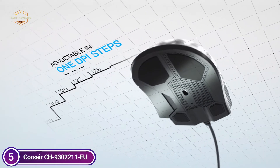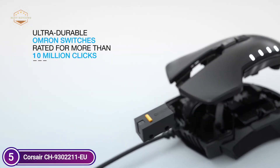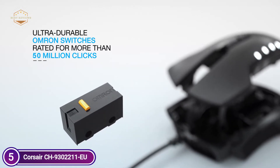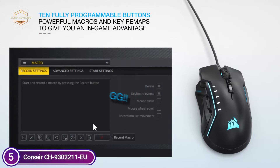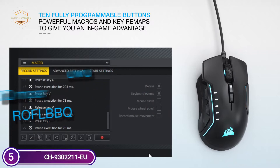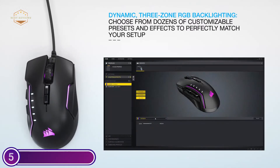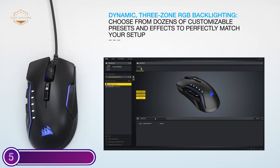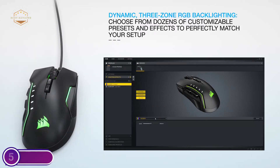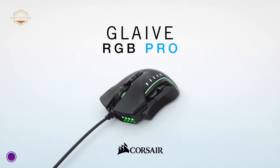Dynamic RGB backlighting spans three zones of lighting, which can be customized with a wide variety of effects and colors. This gaming mouse combines top performance with high-quality comfort. It features an ergonomic shape ideal for prolonged gaming sessions. Pick from three different thumb grips to get the perfect shape. An extremely precise native 18,000 DPI optical sensor and high-performance Omron switches rated for greater than 50 million clicks ensure you're always at the top of your game.